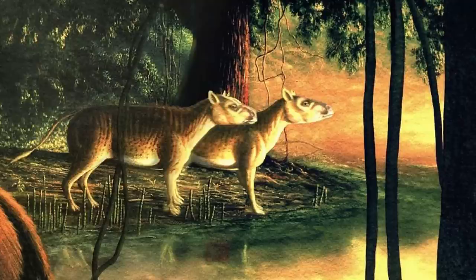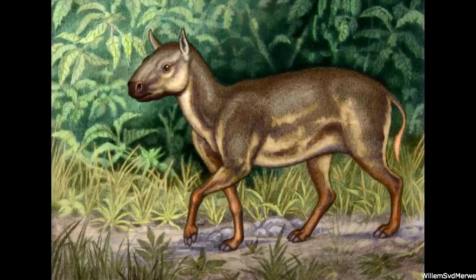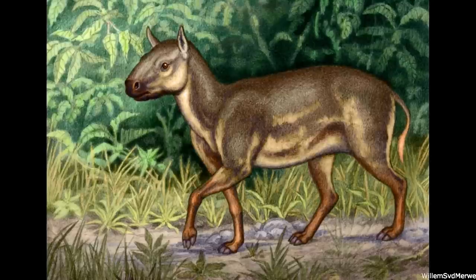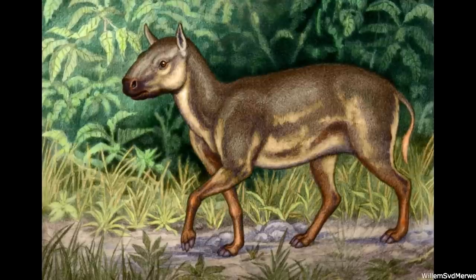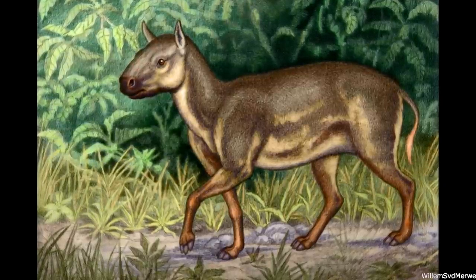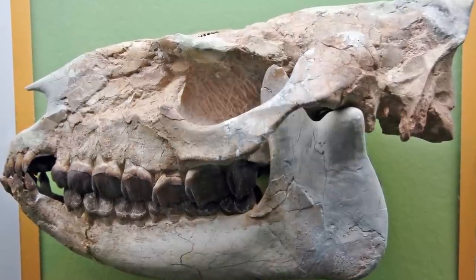Many basal rhinoceratoids were also relatively small and slender animals. The Hyrachodontids were a perfect example of this, being lightly built and probably quite agile runners. Also lacking horns and possessing elongated limbs, these browsing herbivores would have strongly resembled the early horses with which they shared their environments. However, the structure of their teeth indicates their close relationship to modern rhinos.